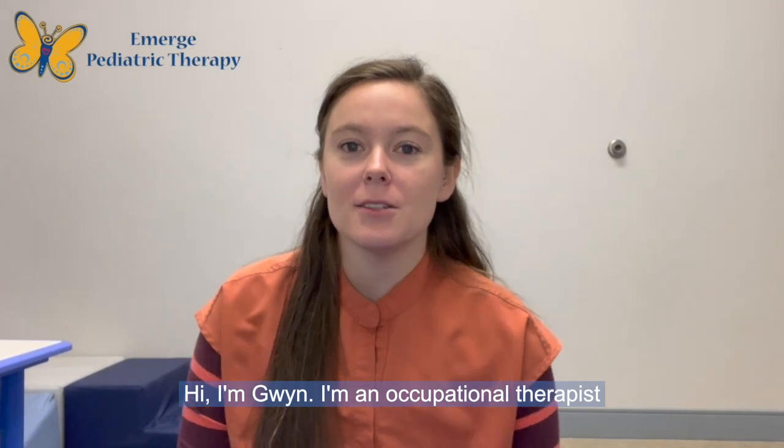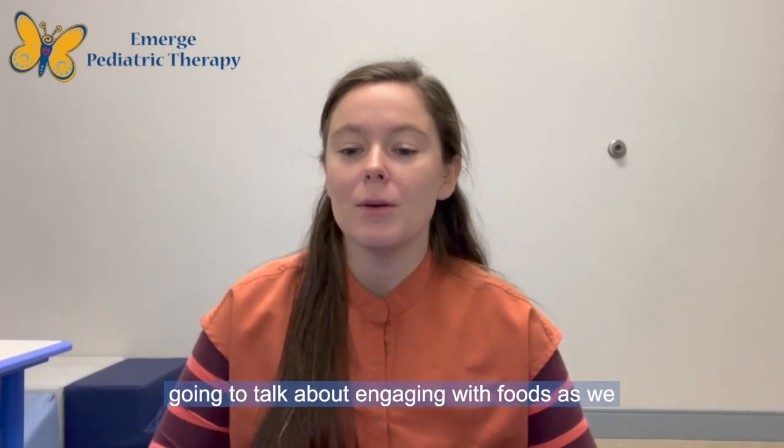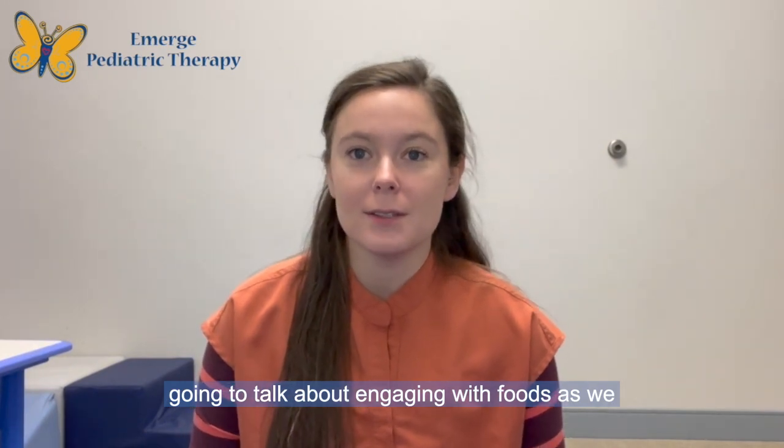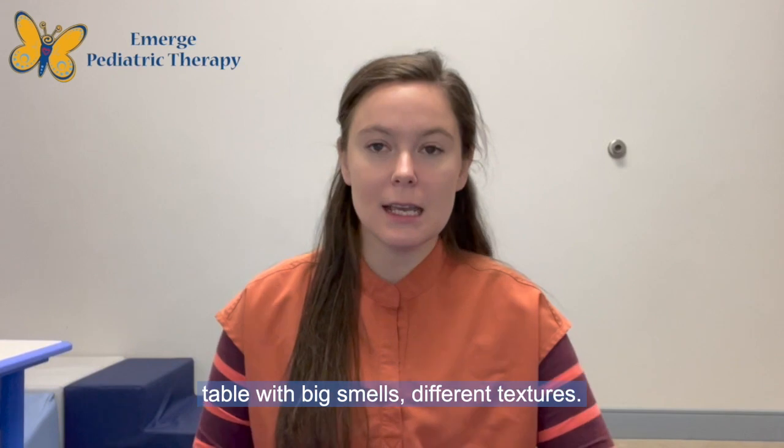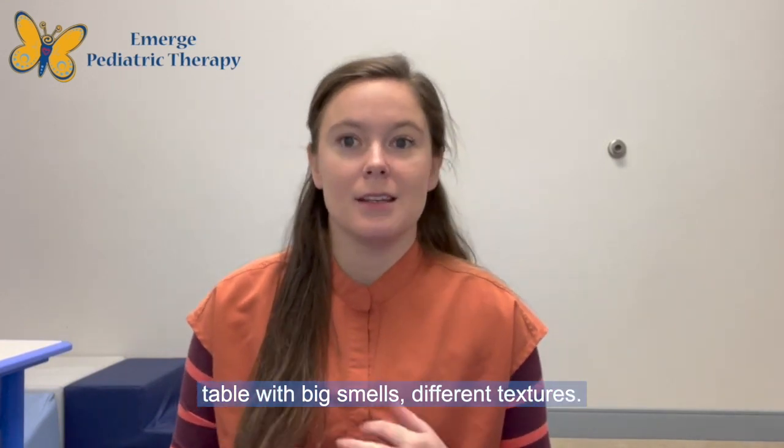Hi, I'm Gwen. I'm an Occupational Therapist with Emerge Pediatric Therapy, and today we're going to talk about engaging with foods as we approach Thanksgiving and holidays where there might be some different things on the table with big smells and different textures.